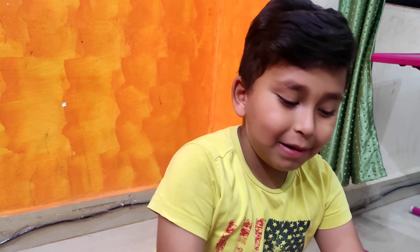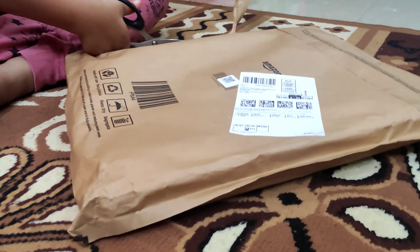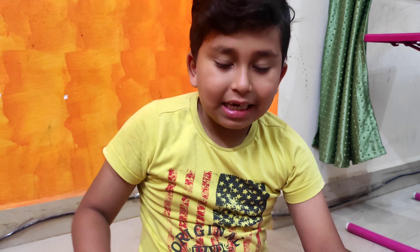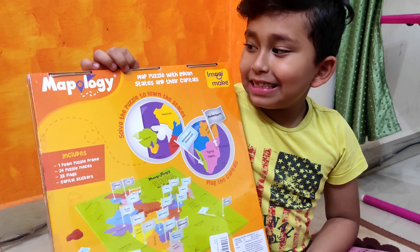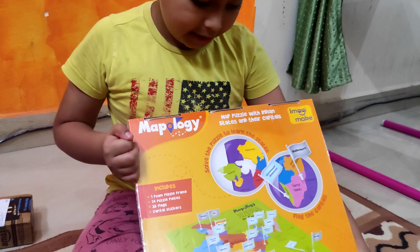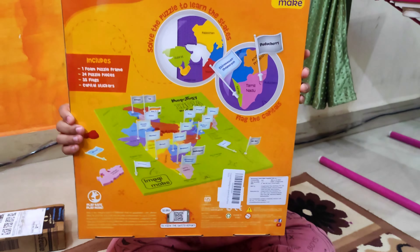Hi friends, today I'm going to open this. I think it's a surprise. Wow, see this? It's a toy! I don't know, what is this? This is a Kashmama map logic. So this is like a puzzle — it's an India Maps puzzle.